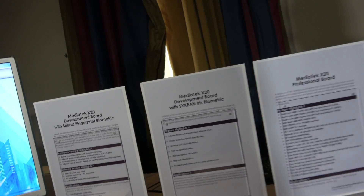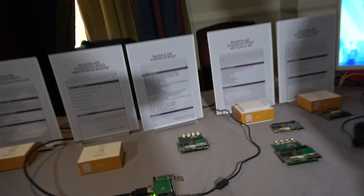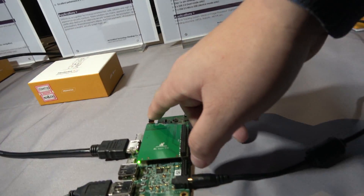This iris module is biometric — it does fingerprint and iris. These are optional modules people can add. People can actually purchase them from us. Here's the iris sensor, right there.